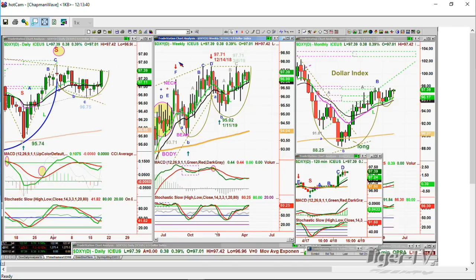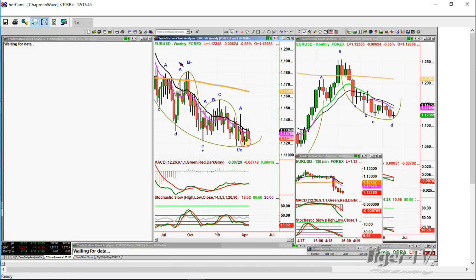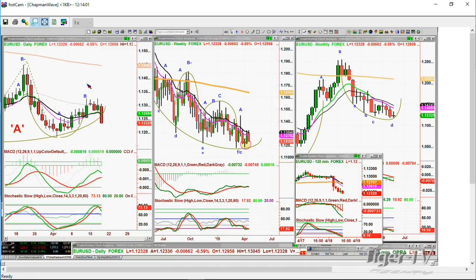Number two is that the EUR/USD — the Euro — the weekly chart is looking terrible. The monthly chart is really nothing to talk about positively. This daily chart had a real nice bounce going from the 1.11; it went all the way to 1.132. And now it's down to 1.123. Not good action at all — yet another arch formation.